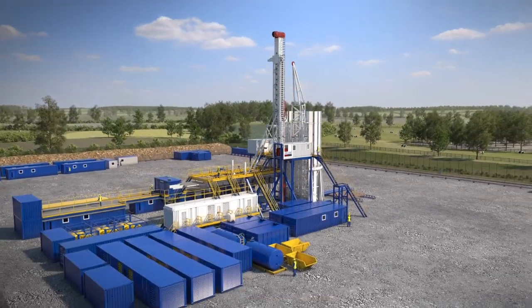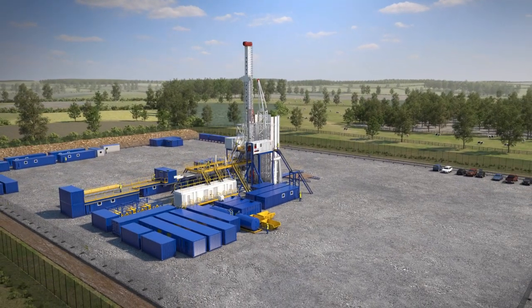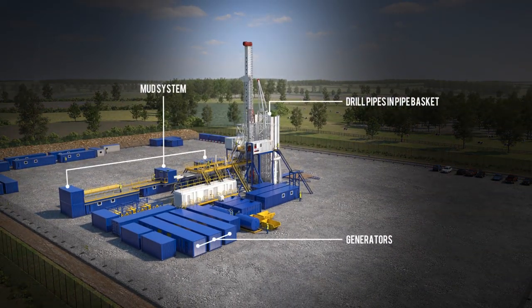Monitoring equipment is installed within the site to allow us to monitor the ground gas, ground water quality and ground water level.